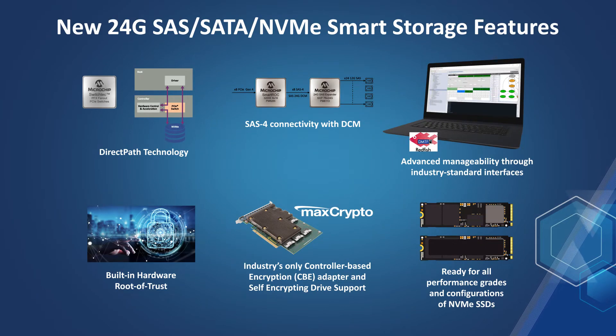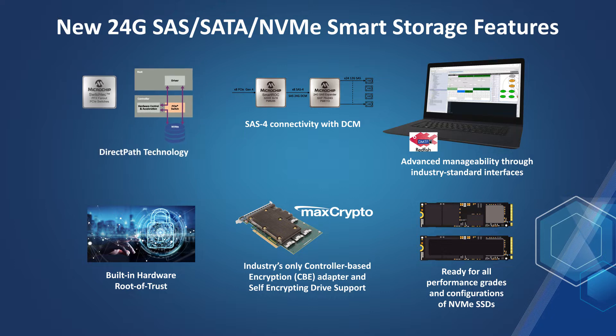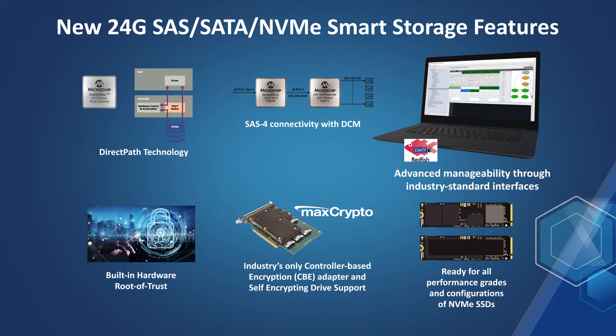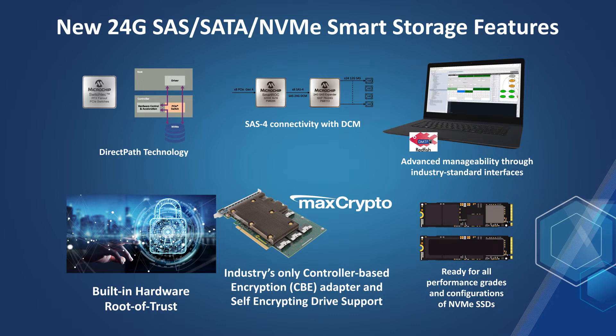Microchip's latest controllers and adapters deliver outstanding storage performance with low-latency NVMe RAID through an integrated PCIe switch, scalability for aggregating low-speed HDD bulk storage onto 24G SAS infrastructure, new industry standard management tools, and trusted platform and supply chain security.